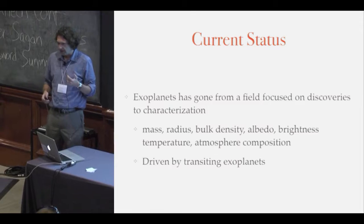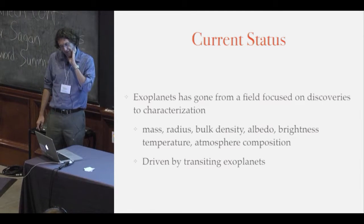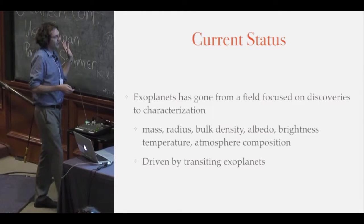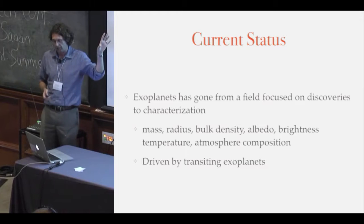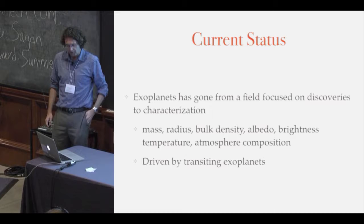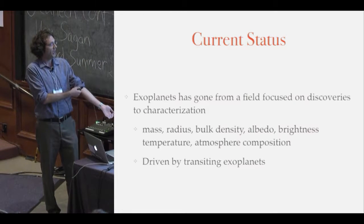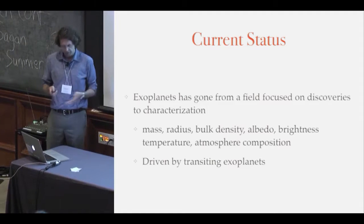Exoplanets has evolved very rapidly. We've gone from a field focused on discoveries — everyone trying to say 'I'm first' — to the real fun part, which is actually characterizing these planets: mass, radius, bulk density, albedo, brightness, temperature, atmospheric composition. All of this is currently being driven by transiting extrasolar planets. This will probably change to direct imaging as we get better AO instruments and better star shades in the future.